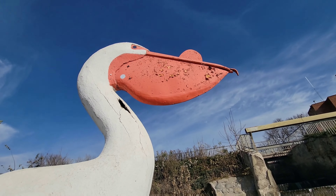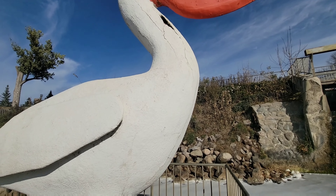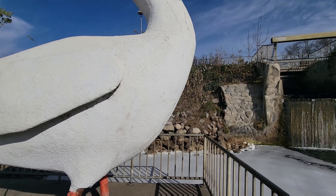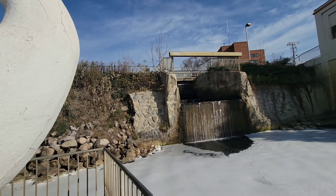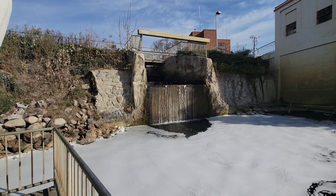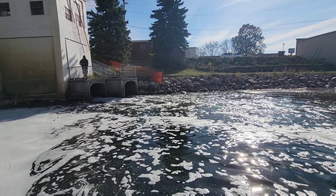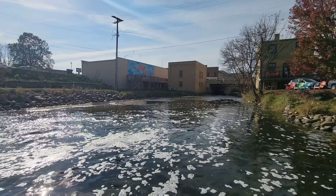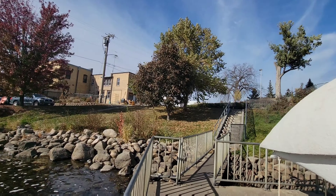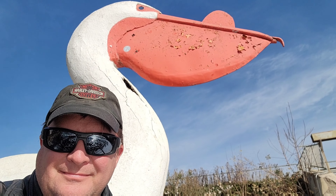We'll get over here by the corner and look up at him — there he is, Pelican Pete. It looks like to me they haven't done anything since last year. The dam is still there and they have the water flowing through those tunnels. Pelican Pete is in the same location.